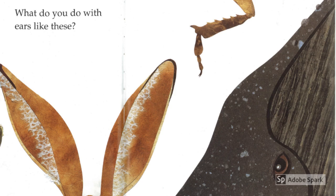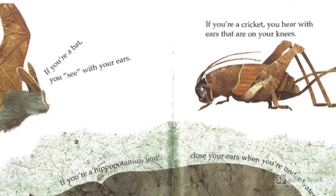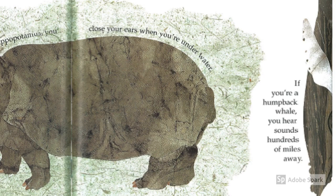What do you do with ears like these? Can you guess what animals these ears belong to? If you're a bat, you can see with your ears — that's called echolocation. If you're a cricket, you hear with ears that are on your knees. A hippopotamus can close their ears underwater. And if you're a humpback whale, you hear sounds that are hundreds of miles away.